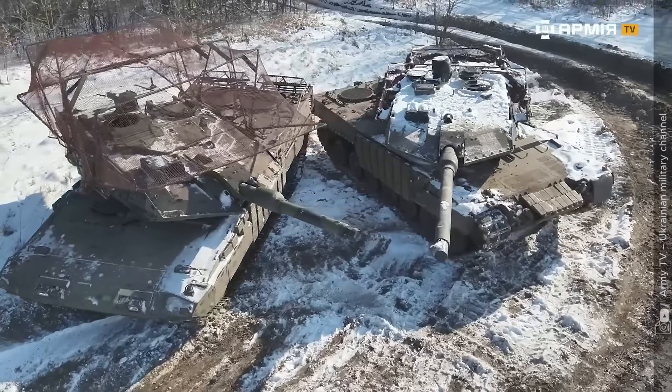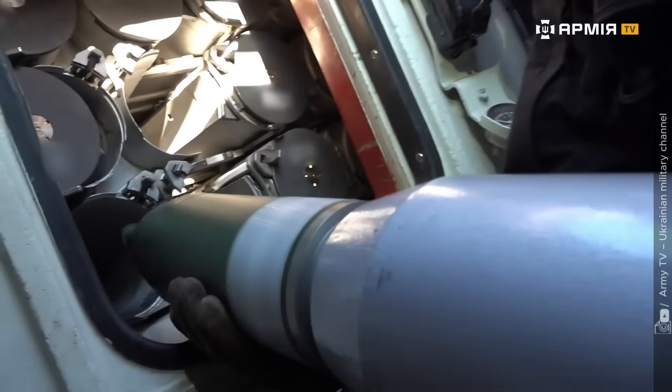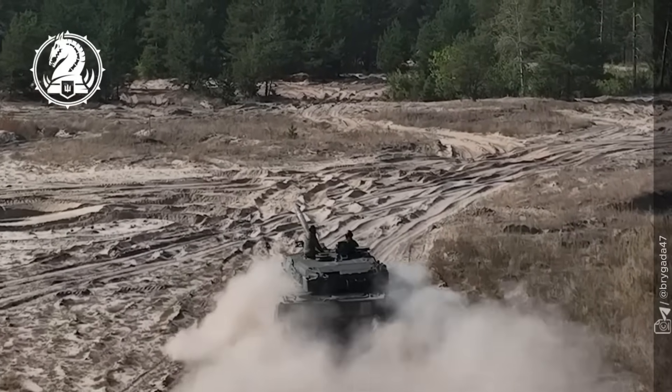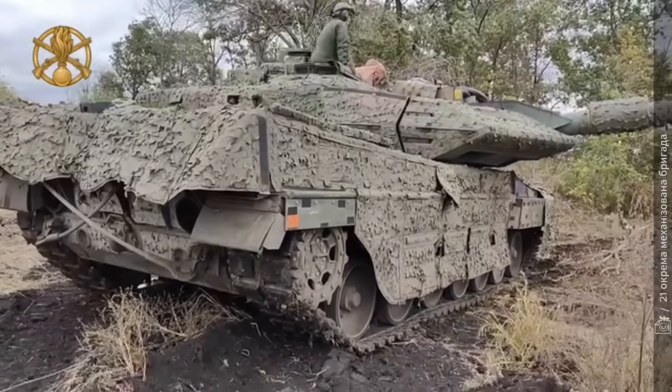Both tanks fire NATO standard 120mm APFSDS and HEAT rounds — nearly identical, often interchangeable. This shared DNA simplifies logistics in combat. A single crate of German or Swedish ammunition can be used by either vehicle, ensuring both remain in the fight when supply lines stretch thin.